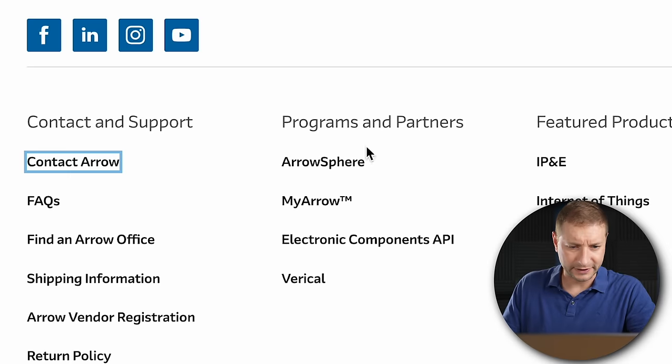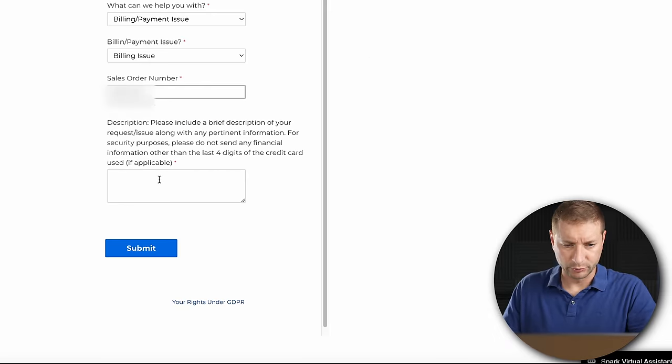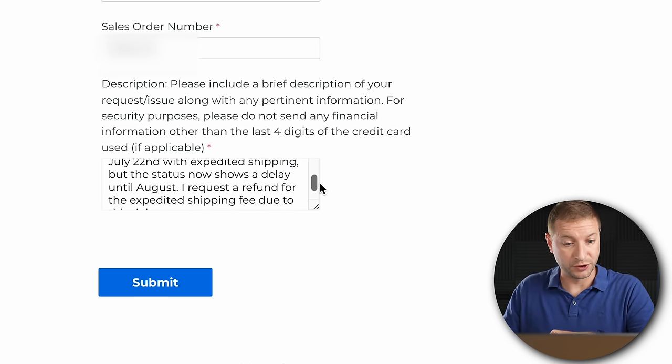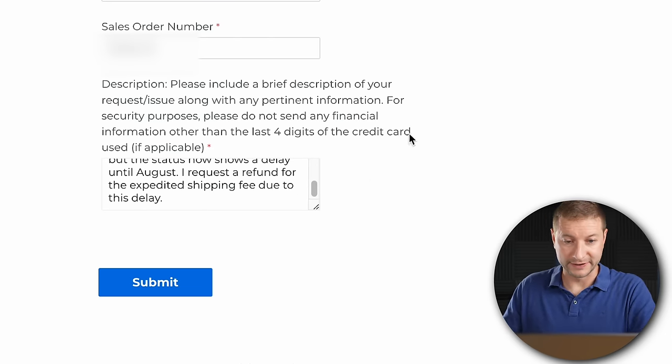The estimated shipping date now showed August 14th, delivery August 15th — that's not right, especially since I paid for expedited shipping thinking it would be here today. They're charging me for shipping but not sending it until August 14th. I figured I'd wait, but I didn't feel right about paying the extra money. So I filled out a contact form on Arrow's site, put in my order number, and requested a refund for the expedited shipping fee due to the delay.